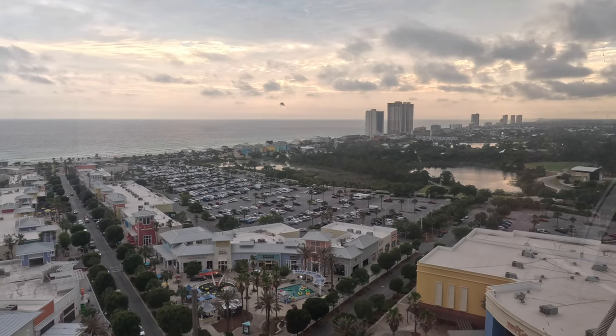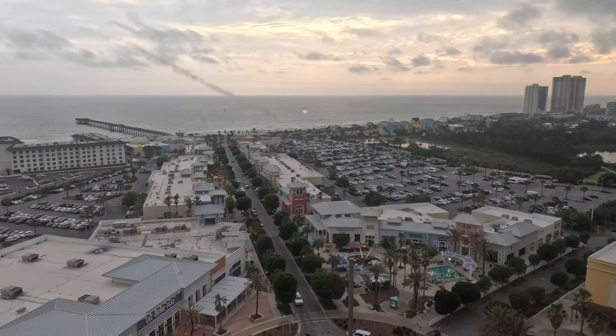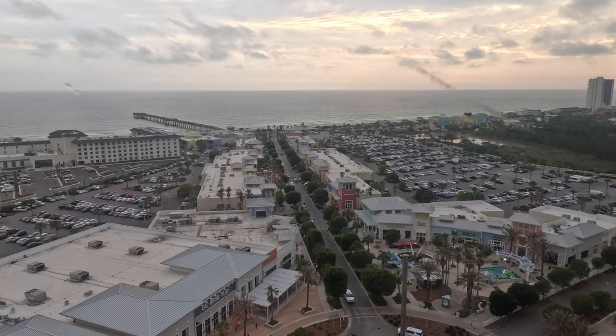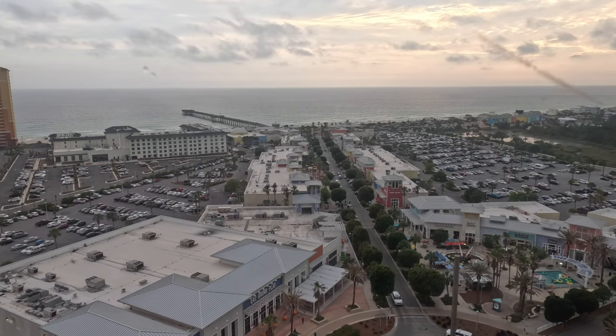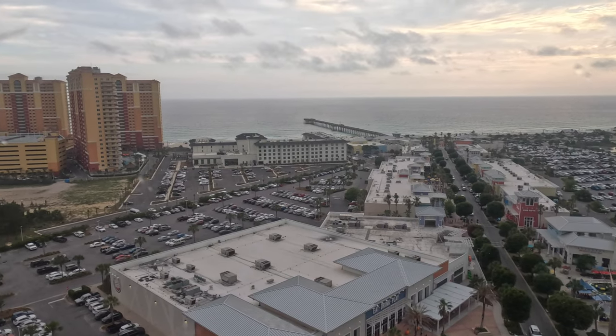Pier Park is really a self-contained area in Panama City Beach. There are bars, restaurants, stores, hotels, condos — pretty much everything you need right in one local, walkable area.